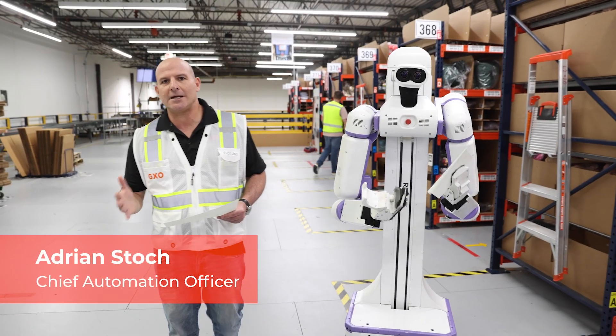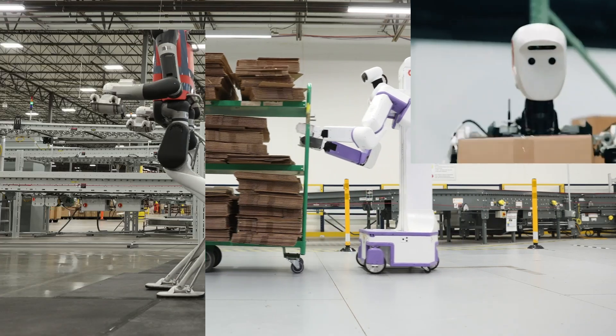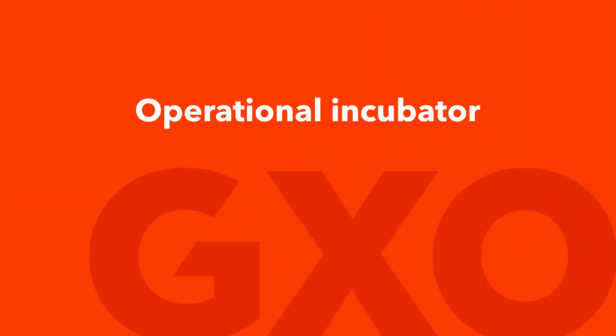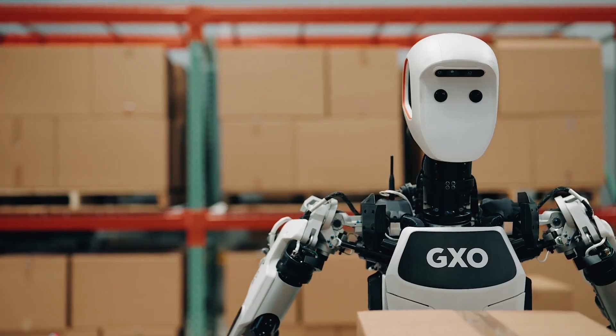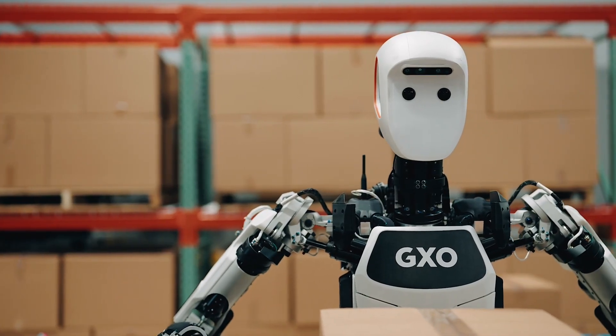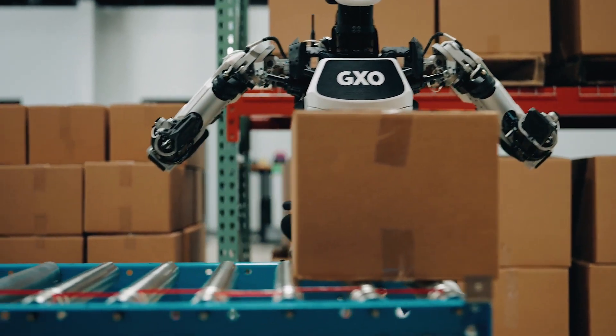We've been specifically leaning into the humanoid robotic category and partnering with three exceptional developers. GXO's operational incubator program extends to our partner's lab, where we collaborate early in their R&D process to provide guidance on relevant and practical use cases.